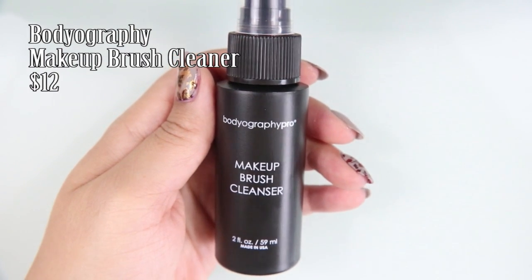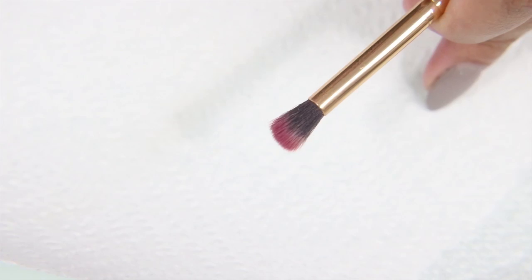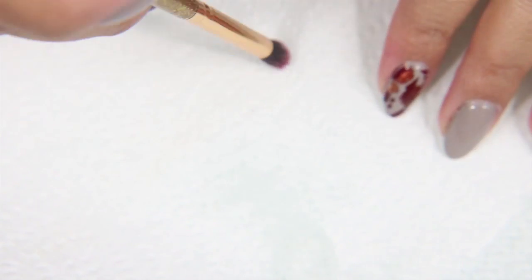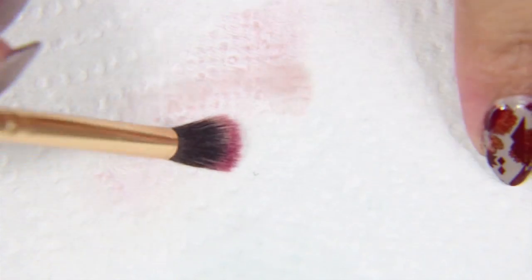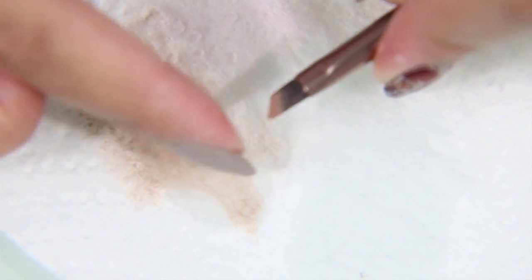Also in the box was this Bodyography Makeup Brush Cleaner, $12. I have been saying for a while that BoxyCharm needed to start including brush cleaners, because I want to try different ones to see what's good. The instructions were to spray the brush directly and then wipe gently onto a paper towel, or to soak the brush and rinse it with cold water. Even for a touch-up clean, the cleaning was not that great — I felt like it could have removed more. My Japonesc brush cleaner works way better than this. For traveling it's probably a good one, but nothing so far has been better than the Japonesc brush cleaner I've been using.